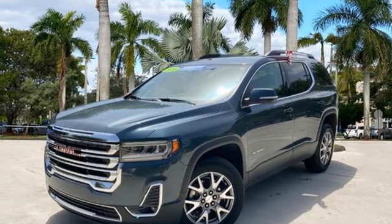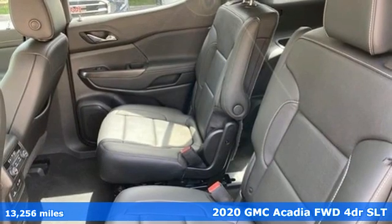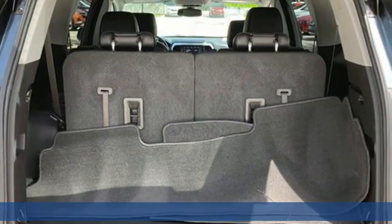Here's a certified 2020 GMC Acadia. GMC — professional-grade vehicles suited to fit your needs. Plus, it offers an exciting list of features.